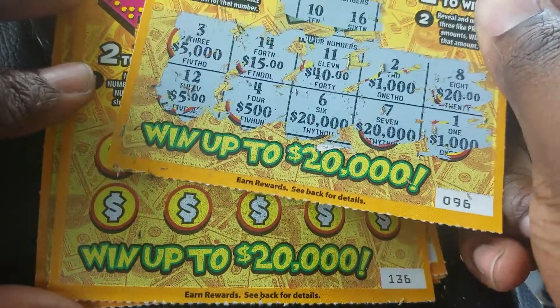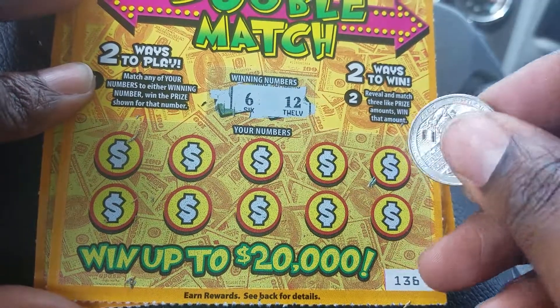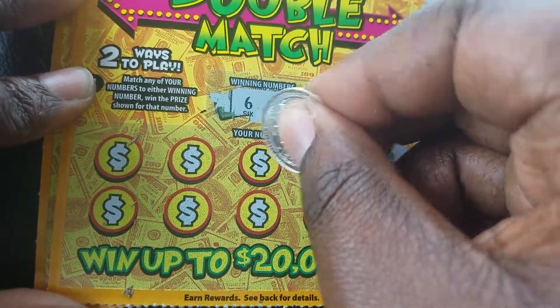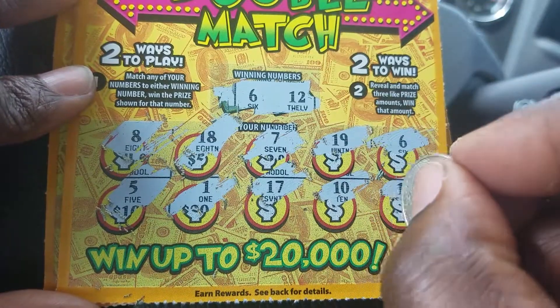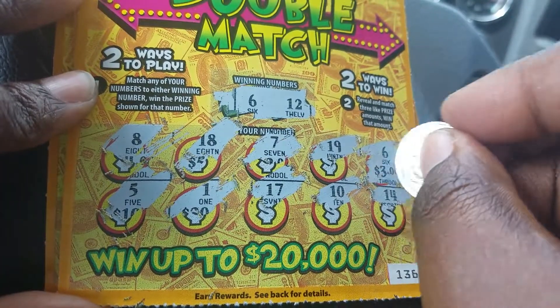That's ticket 96. Next one — winning numbers are 6 and 12. Scratching: six — there's a 6! Then 14, 19, 10, 7, 17, 18, 1, 8, and 5. We have a winning number match. Checking the amounts — and we won three dollars, so a dollar profit!